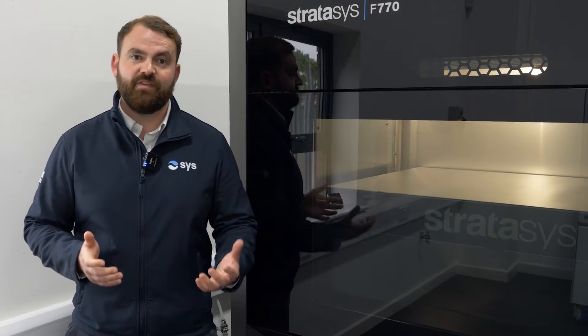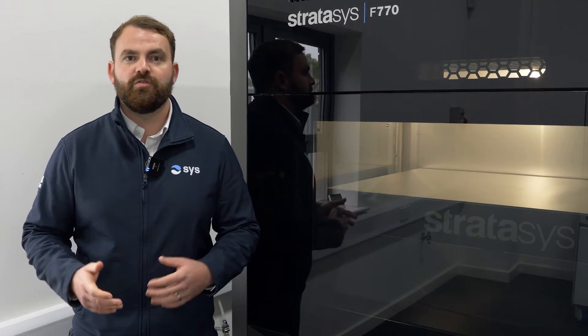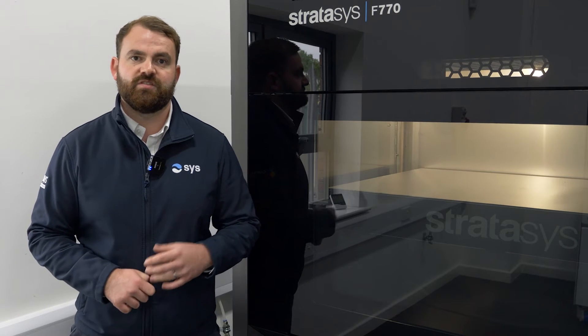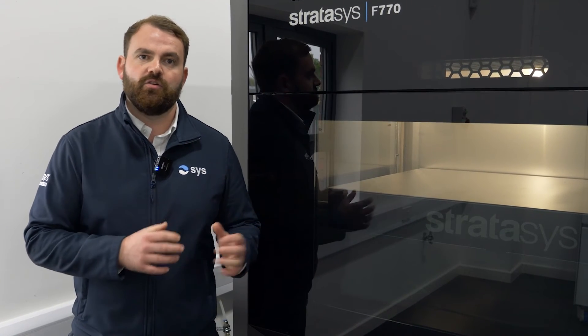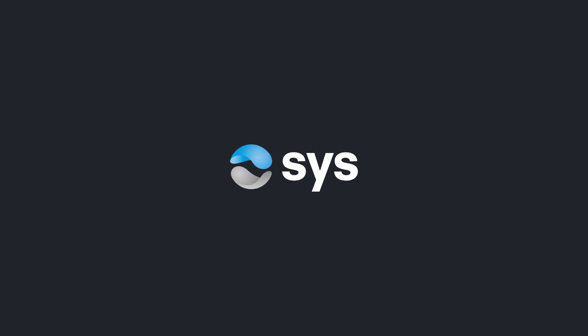If you would like to find out more about FDM technology and whether this could be applicable for your business, we would implore you to reach out to understand more. We would love to hear from you, to understand your applications, your business, and whether this technology could streamline processes internally. Thank you.